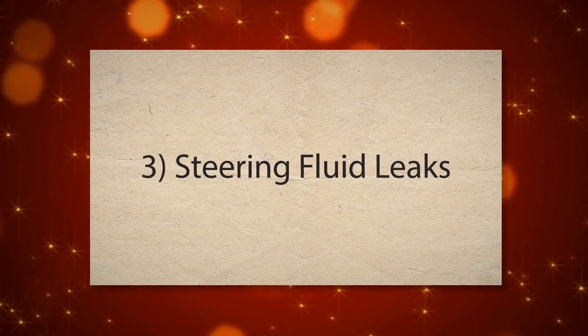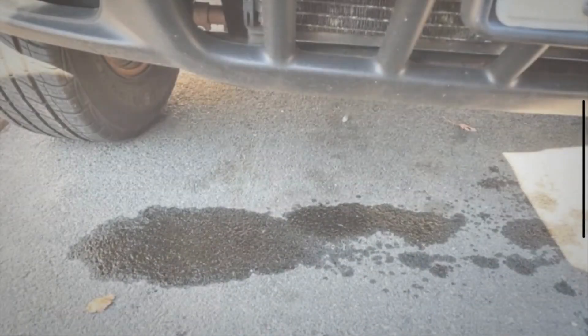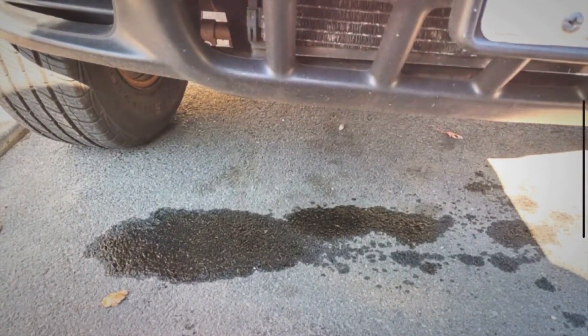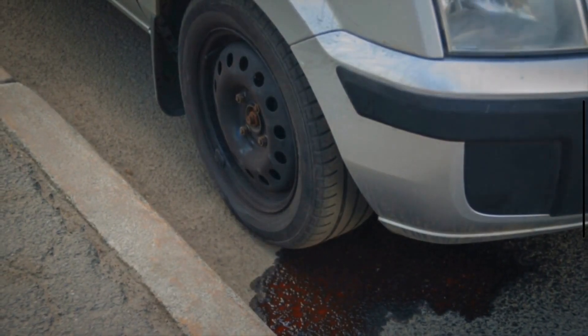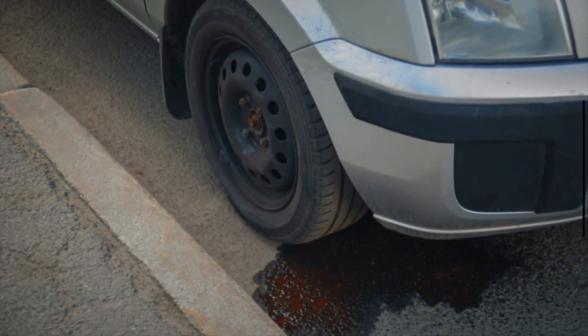Number three: steering fluid leaks. Another symptom is a noticeable leak of power steering fluid. If you see fluid pooling under your car or notice that your power steering fluid reservoir needs frequent refilling, you might have a leaking steering rack. Power steering fluid leaks often appear as a red or brown puddle beneath your vehicle, and can occur due to worn seals or damaged components within the rack.